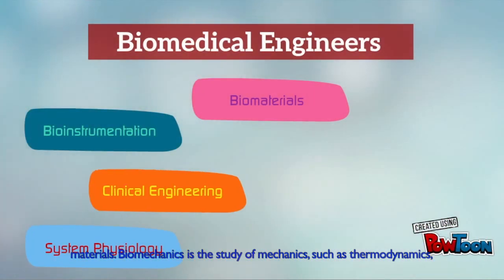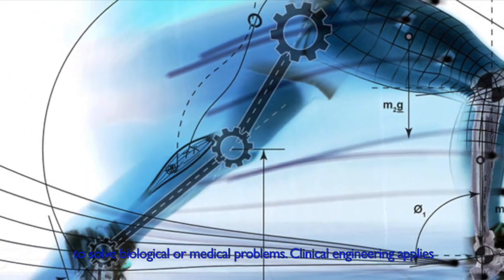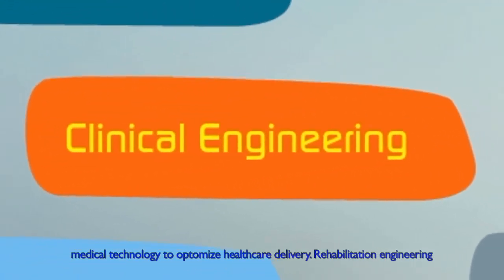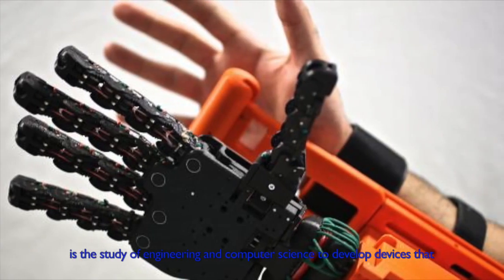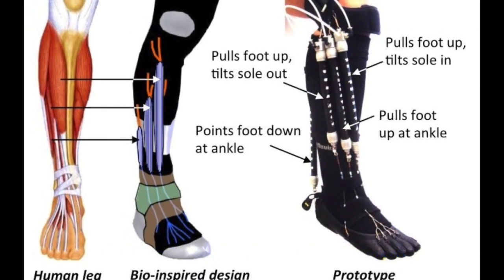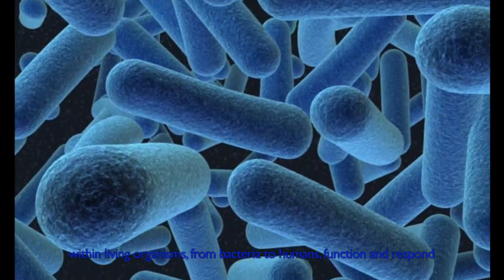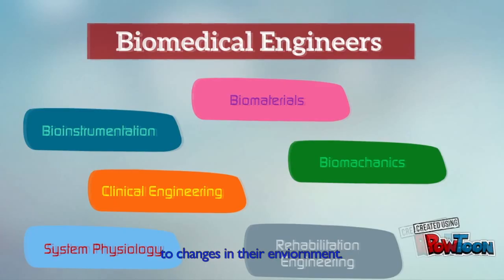Biomechanics involves the study of mechanics such as sternodynamics to solve biological or medical problems. Clinical engineering applies medical technology to optimize healthcare delivery. Rehabilitation engineering is the study of engineering and computer science to develop devices that assist individuals with physical and cognitive impairments. Systems physiology uses engineering tools to understand how systems within living organisms, from bacteria to humans, function and respond to changes in their environment.